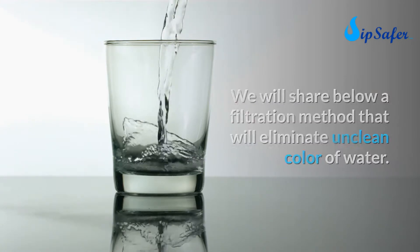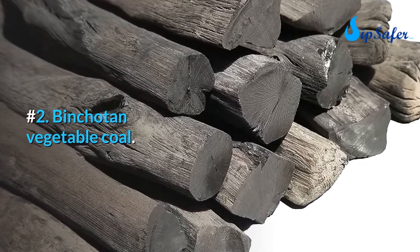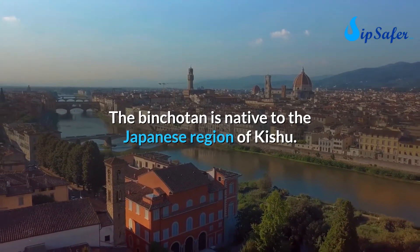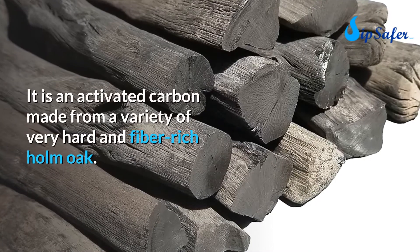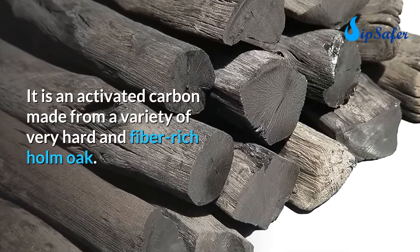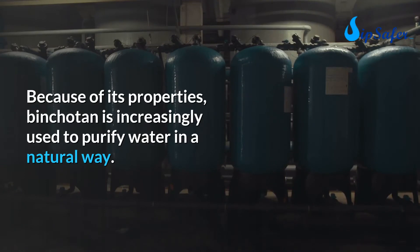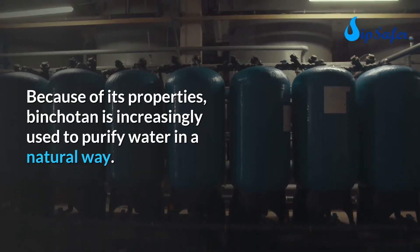Number two: Binchotan vegetable coal. Binchotan is native to the Japanese region of Kishu. It is an activated carbon made from a variety of very hard and fiber-rich holm oak. Because of its properties, binchotan is increasingly used to purify water in a natural way.